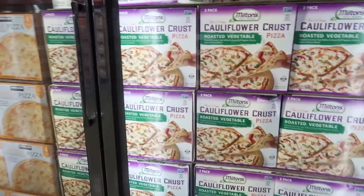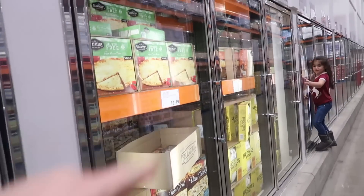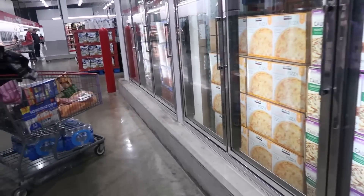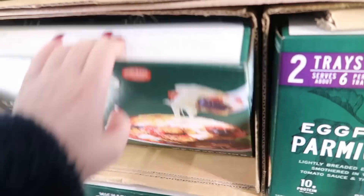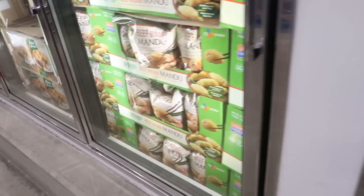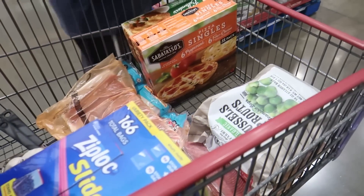I don't need any of those cauliflower crusts — I'd rather make my own. This stuff has a bunch of additives in it. Let me get the girls some little pizzas. They have eggplant Parmesan here — let me see what the carb count looks like. That's no good, but it is two trays, so it'd be good for a family for seven bucks. Extra large Korean-style beef dumplings — I don't know, that looks delicious. This cart is looking really full.